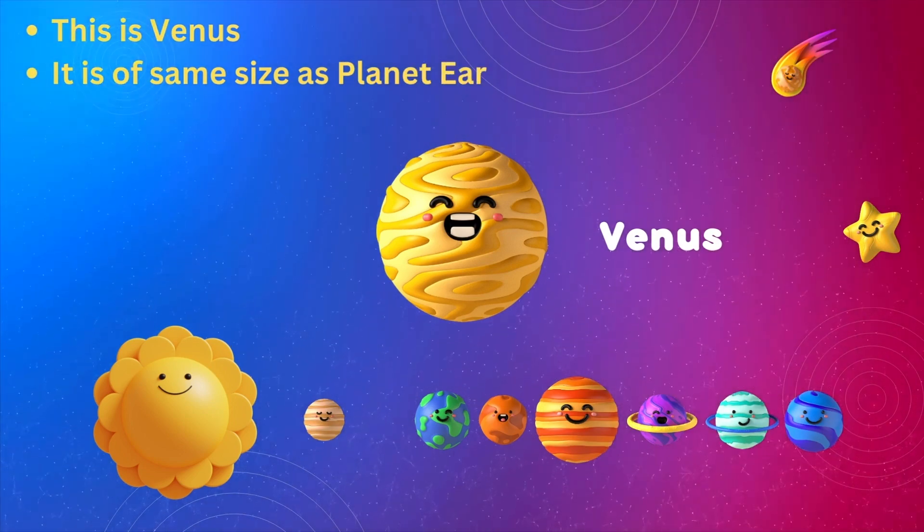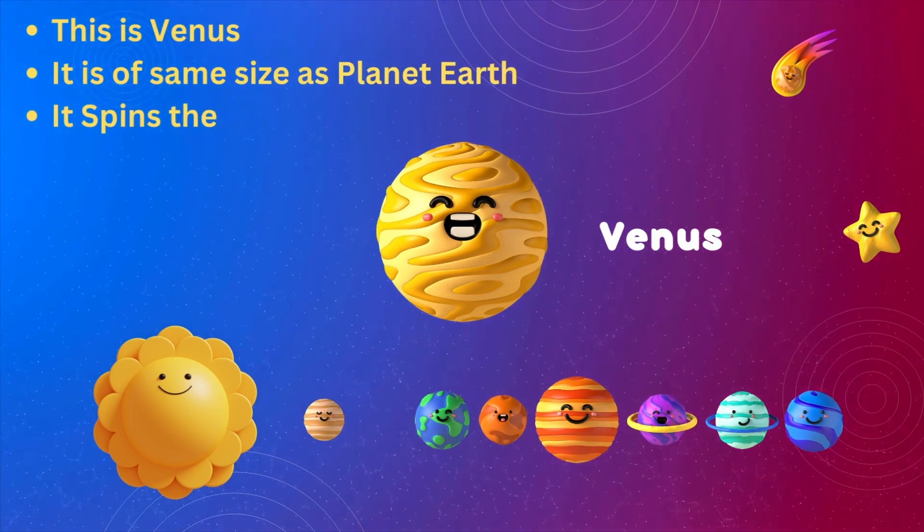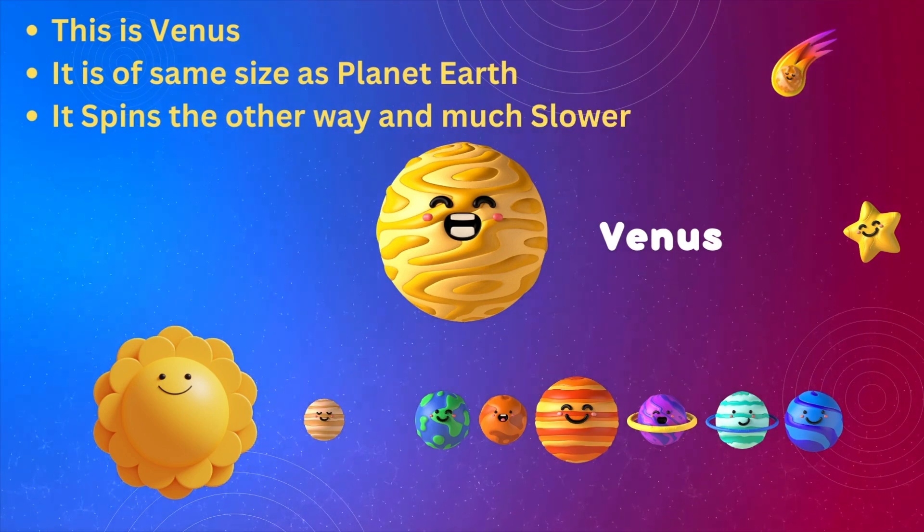This is Venus. It is the same size as planet Earth. It spins the other way and much slower.